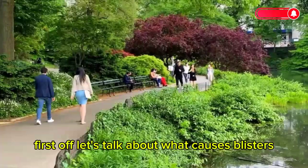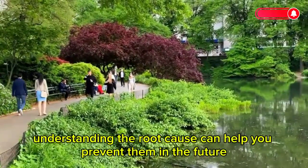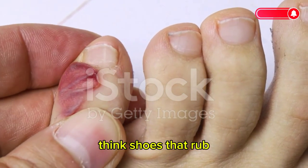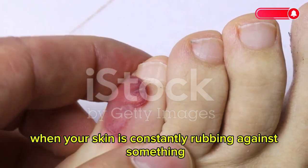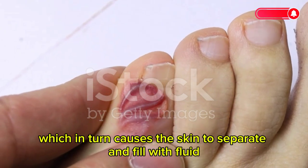Let's talk about what causes blisters. Understanding the root cause can help you prevent them in the future. The most common culprit is friction — think shoes that rub or manual labor that involves repetitive movements. When your skin is constantly rubbing against something, it creates friction, which in turn causes the skin to separate and fill with fluid.